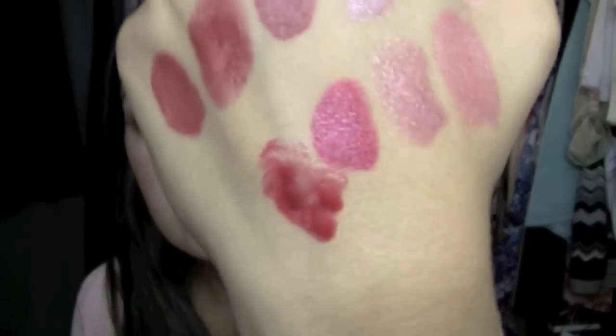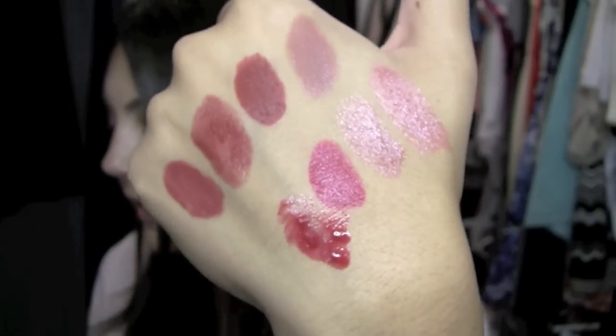I'll also throw in a few glosses. The Korres Lip Butter in Wild Rose — this is kind of like a liquid lipstick — is very similar to the same color family I've been sharing with you. It's a really pretty color, and it's not sticky but it is very long wearing. I really like that.